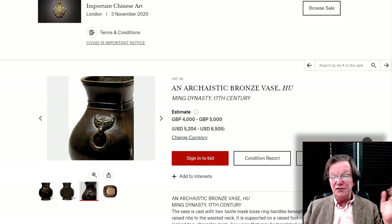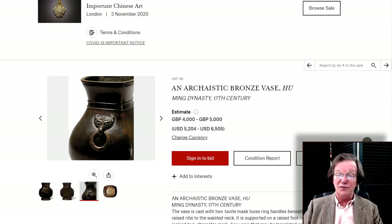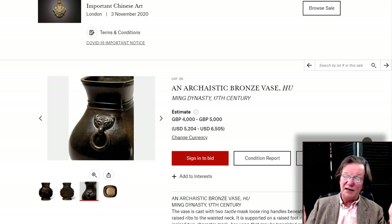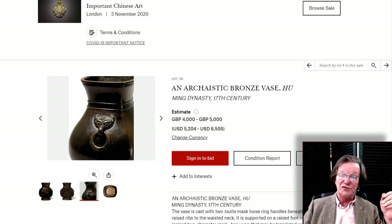The reserve is probably around 10 to 20% below the low estimate — some of these are possibly unreserved, or the reserve might be as low as 1,000 pounds. So register for these auctions and leave a bid. Leave a bid.